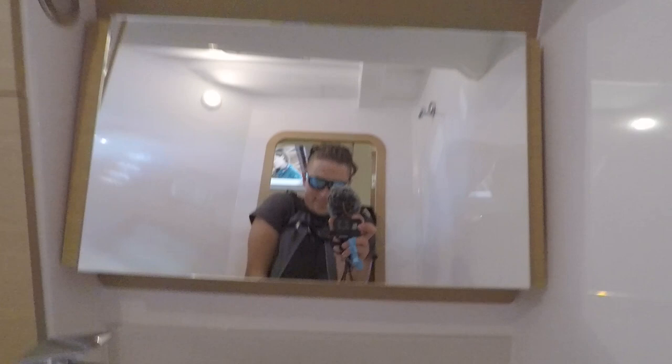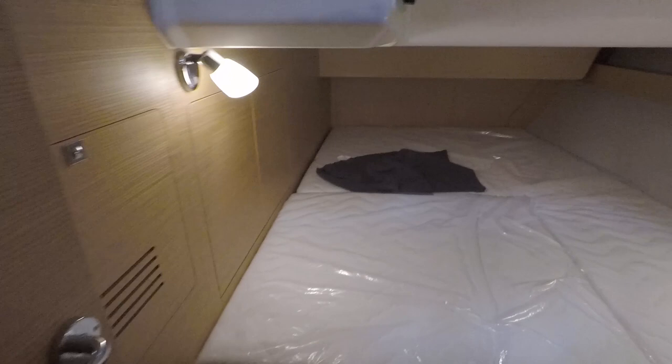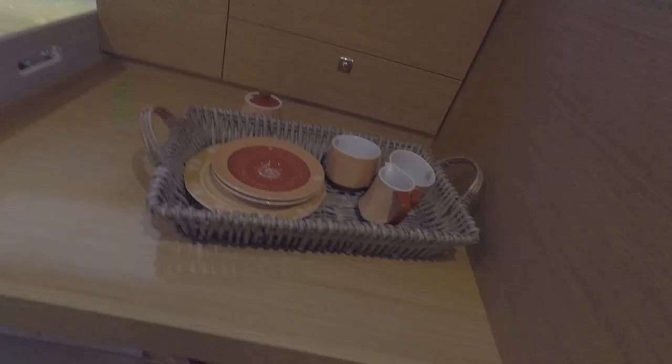Aft cabin — also of course much more spacious. It's always about what you compare it against. Windows — you see, four windows. Why don't they do it on the other ones? Some storage, some storage. Let's continue with the galley.